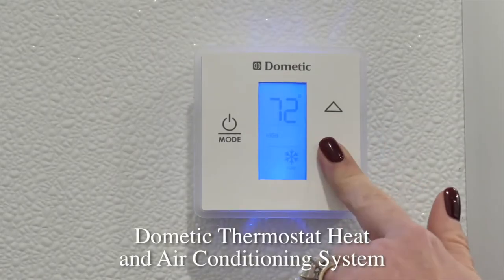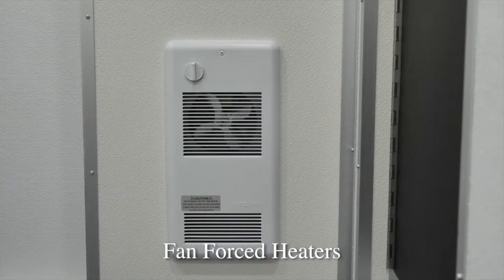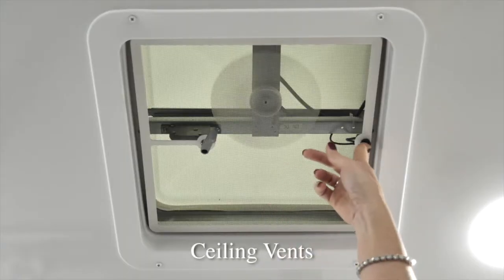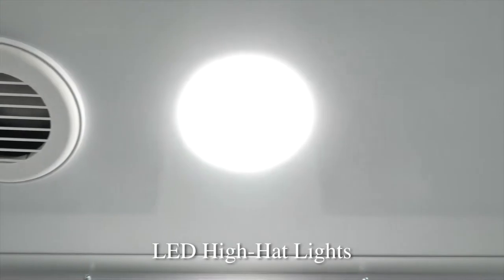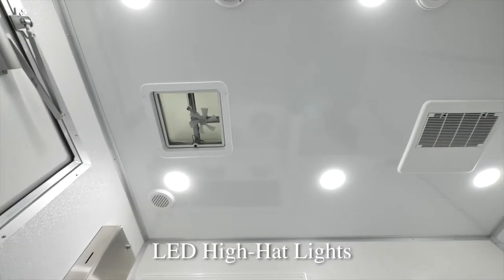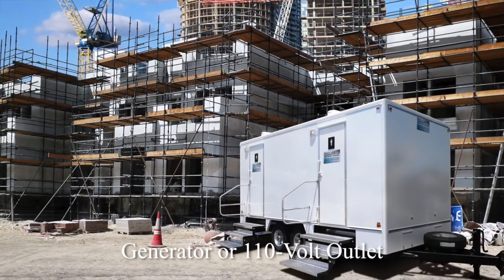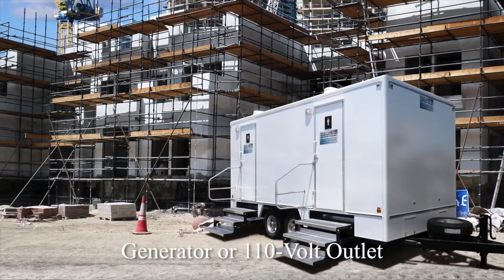A Dometic thermostat heat and air conditioning system will keep the Calverton restroom trailer a comfortable temperature all year round. The Calverton is also equipped with fan force heaters in both restrooms for New York's colder winter months. Ceiling vents are available for when you require additional ventilation. LED high hat lights will deliver plenty of light inside the restroom trailer. Electricity for the Calverton restroom trailer runs on a generator or standard 110 volt outlet.